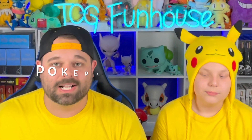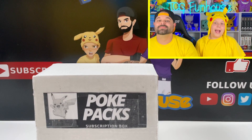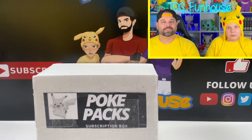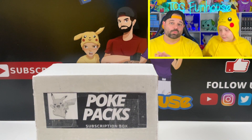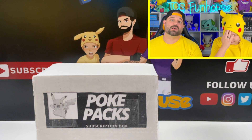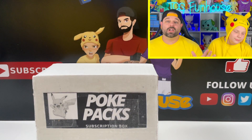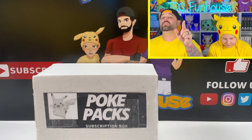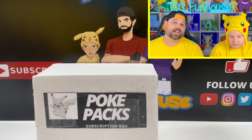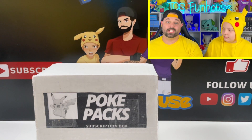This video is sponsored by PokePacksBox.com who have this awesome monthly mystery box that you can get on their website. You get Pokemon booster packs inside — it's a random mystery selection plus a couple of mystery bonus items. We did open one last month and it was really cool, great value. Make sure you check the description for the link to PokePacksBox.com.